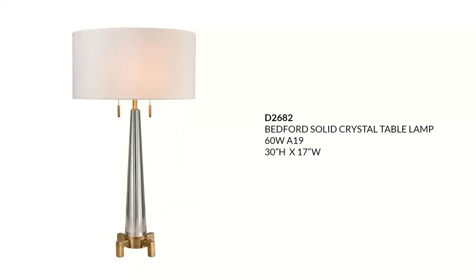The Bedford is a solid crystal two-light lamp done in aged brass with a faux silk hardback shade. Sticking with luxe glam and traditional styling, it has on-off pull chains with beautiful gold accents. This will sell for around $415.